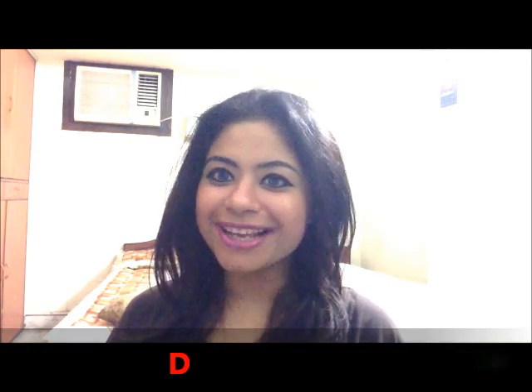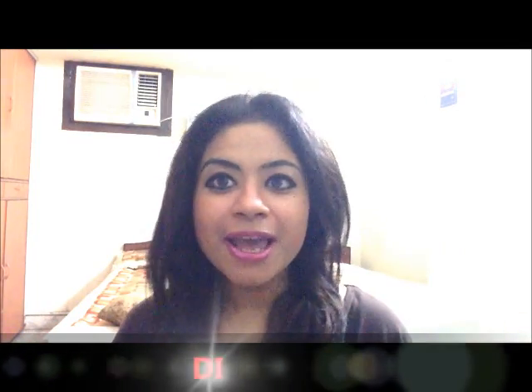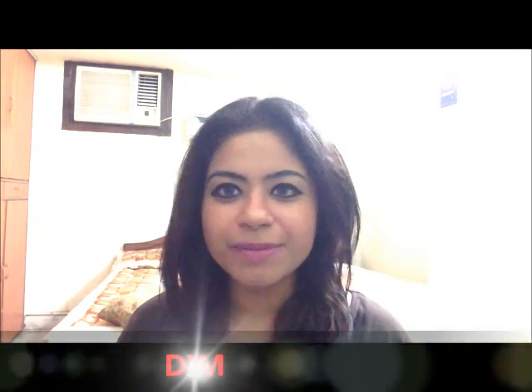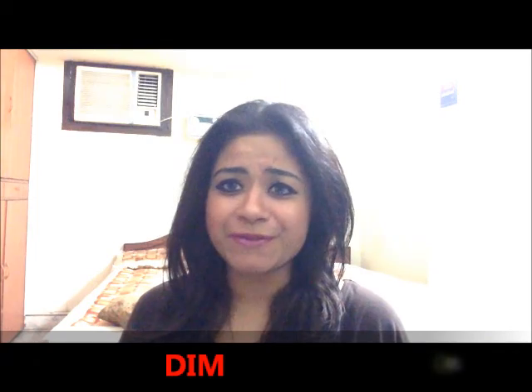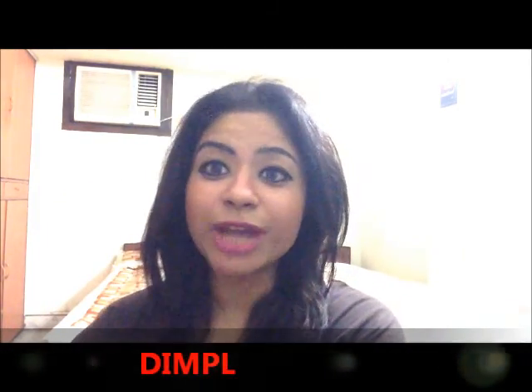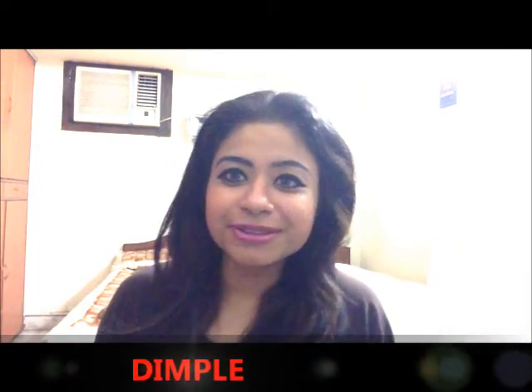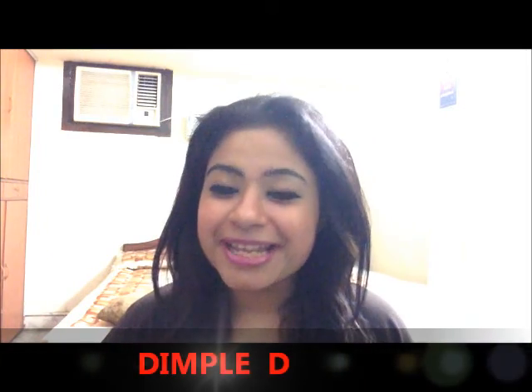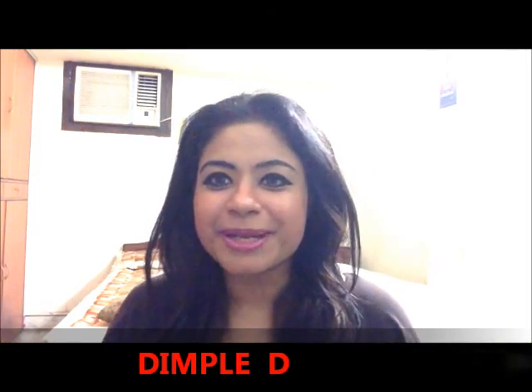Hey guys, I'm back again with another video. I'm really excited today because I'm going to introduce a product for girls who love shopping. I'm very fond of makeup — whenever I go out, I just go to the makeup counter and pick up stuff. I can't live without makeup, and as a makeup artist, I'm 24/7 into makeup, trying it on people and on myself.